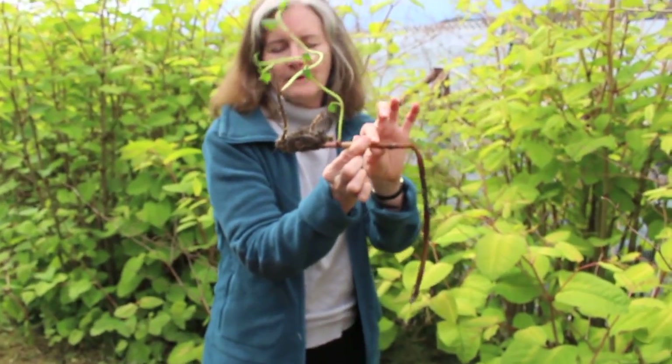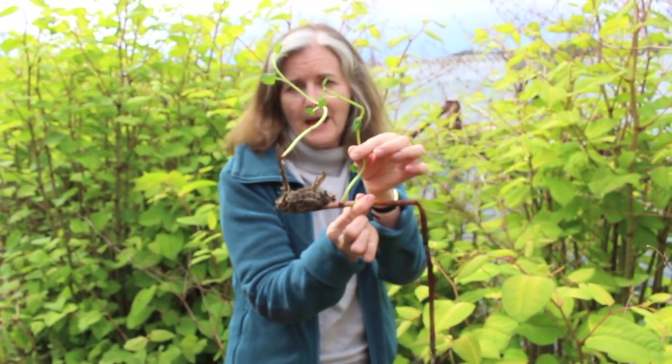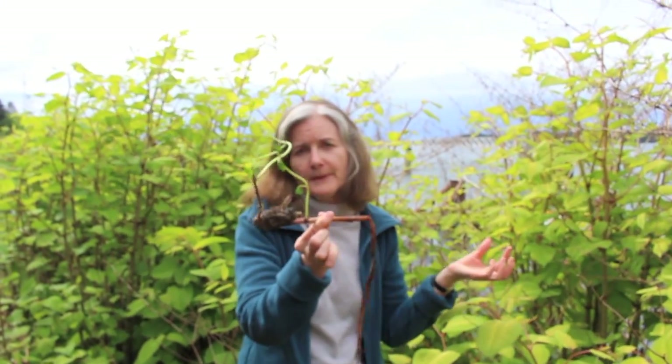This is an example of a knotweed I tried to kill by keeping a plastic bag. It grew in the plastic bag, so you can imagine if you leave a little piece in the ground, it's just going to keep popping up.